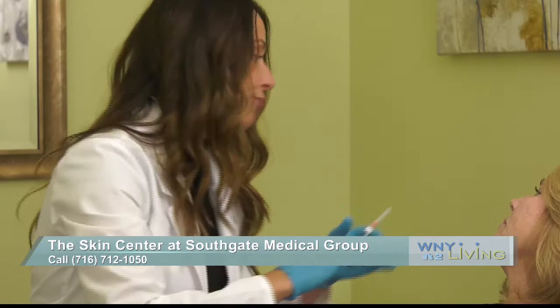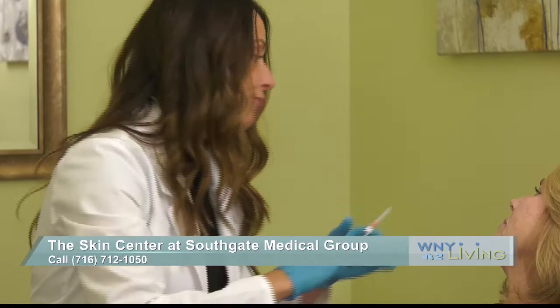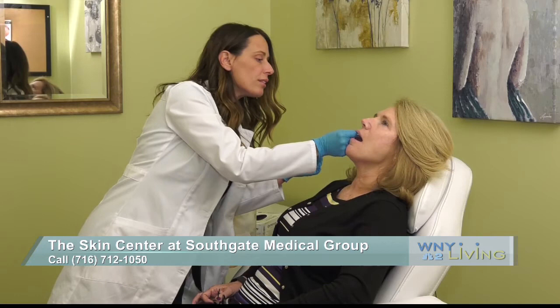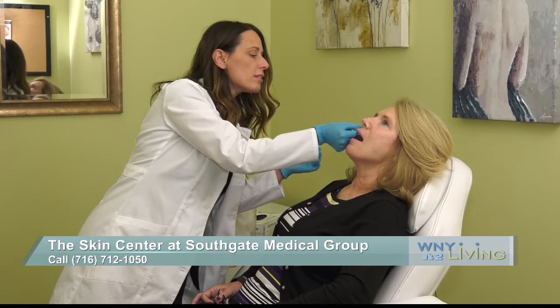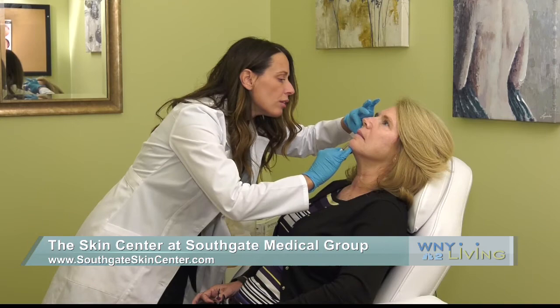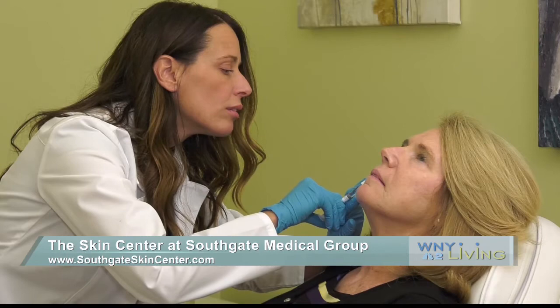Facial fillers come in all types of products, and the most common one we see is hyaluronic acid. This one is used to not only sculpt the face but can also be used to contour. Every manufacturing line has a diverse array of products that are either elastic and viscous — meaning they're firm and thick — used to augment or add volume to an area of the face, versus something lower in those characteristics that you'd use in a softer area to get rid of fine lines, folds, and wrinkles.